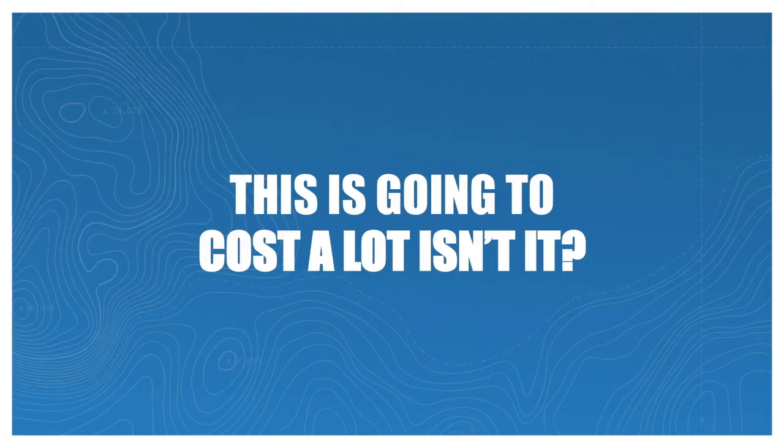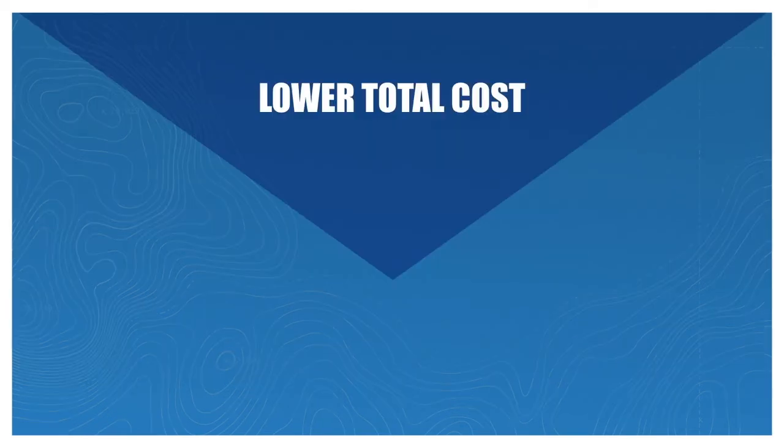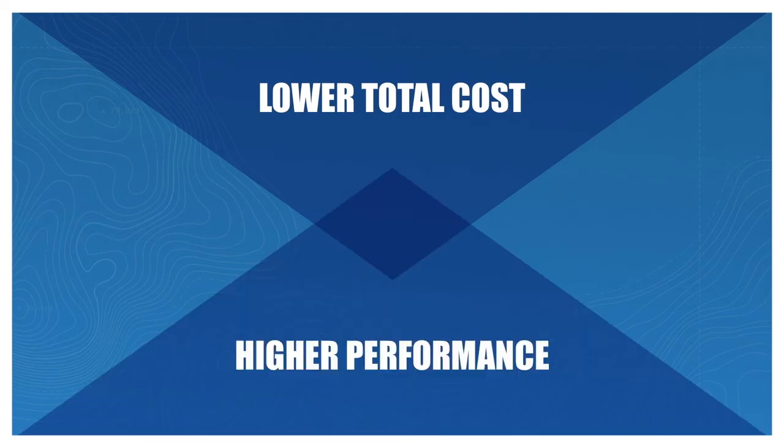With technology this elevated and performance this far above the rest, it may seem like it would come at a hefty cost. But when you build a custom-tailored solution for a problem, it works much more efficiently. That's why Everest is able to offer you a lower total cost of ownership while giving you the highest performance available.